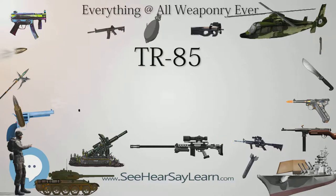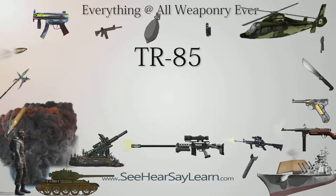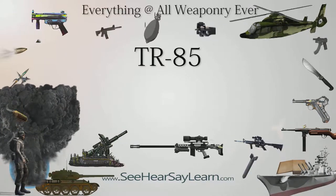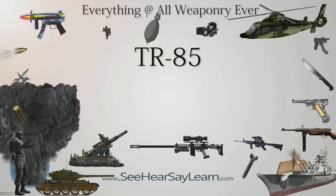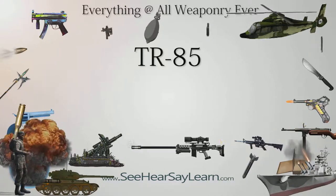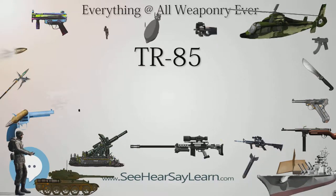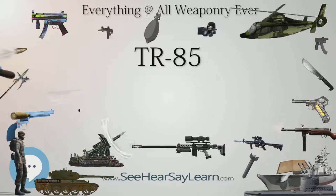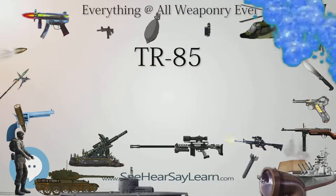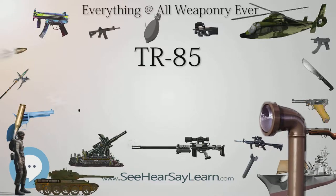In March 1994, the Romanian general staff initiated the modernization program of the TR-85 tanks by order number 1429. On April 14, 1994, the upgrade program was approved by the Supreme Council of National Defense. Development of the new tank, officially designated TR-85M1 Bizonul (the Bison), started in 1996 when two prototypes were built.